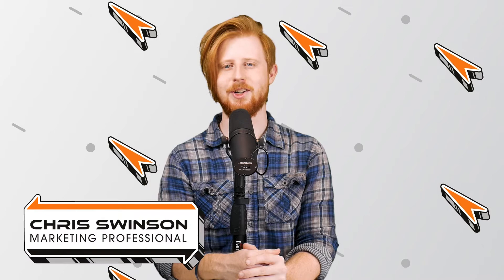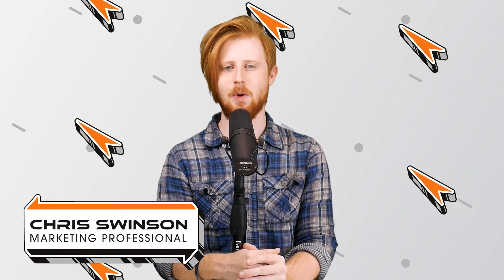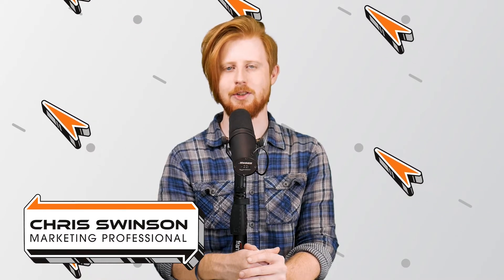Hello everyone, I'm Chris Swenson, technology insider here at Rocket IT, and welcome to Sync Up, your new home for Trinity technology news.